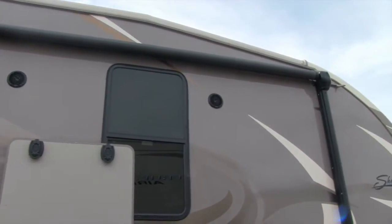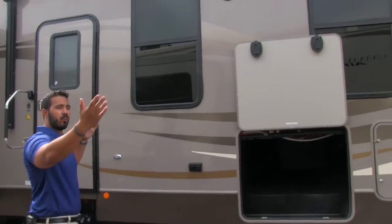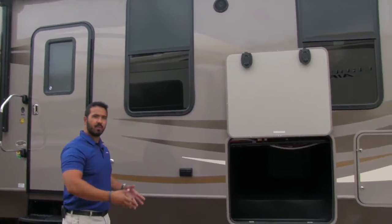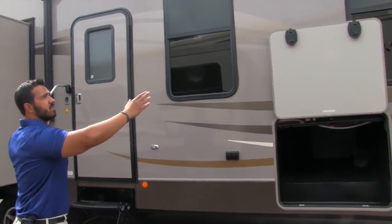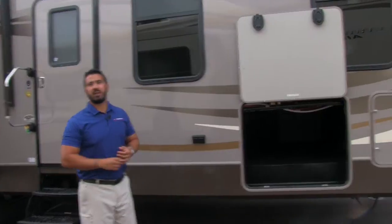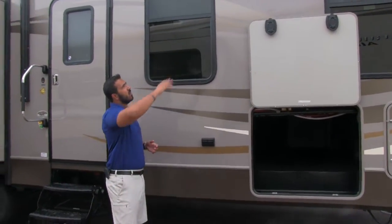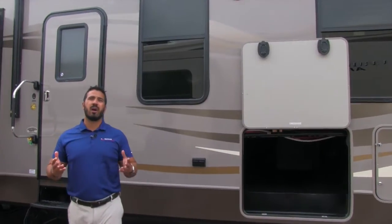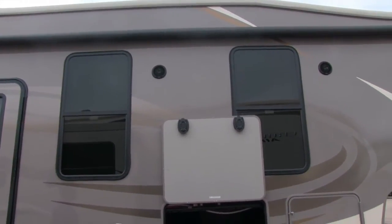Looking up top, you'll see the power awning. One of the great things about this floor plan is you don't have a slide, vents, or anything impeding here — you have a huge power awning, perfect for setting up camp. Just touch the button and it rolls out; same thing to roll back in. It also has an LED light strip up there, so you can flip a switch without having to climb up and hang lights. Underneath the power awning you'll see two outside speakers, so if you want to sit out and listen to music, you can do that.